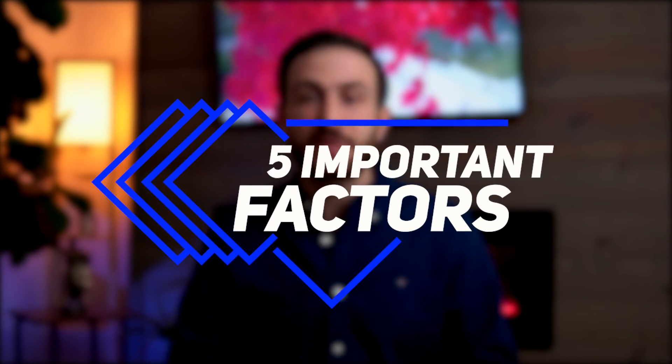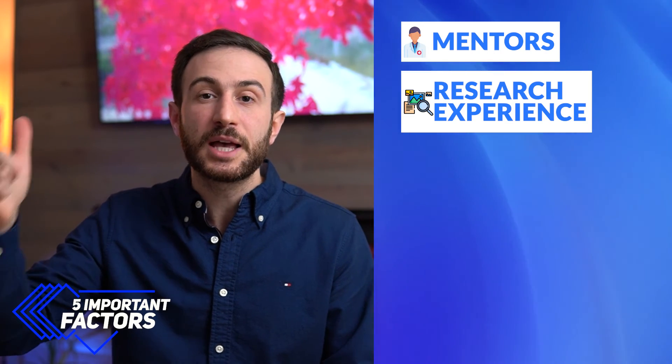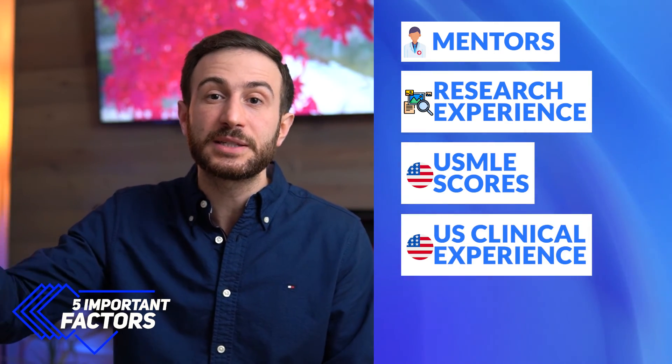I invested so much time preparing answers for every question, reading about programs, learning about what they do, and asking questions that reflect my knowledge about the program. So if I had to pick the five most important factors that helped me match into plastic surgery, I would pick: my mentors, my research experience, my USMLE scores, my US clinical experience, and my application. None of these factors would have worked if I didn't work hard. Hard work is a no-brainer to matching into a competitive specialty — you have to dedicate yourself, show your full commitment, and people will appreciate that and help you match in your dream specialty.